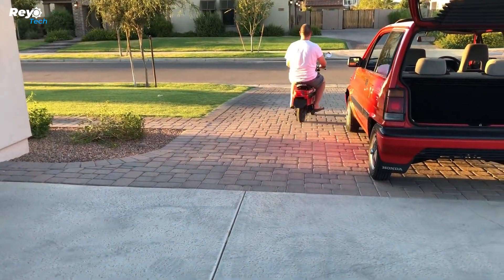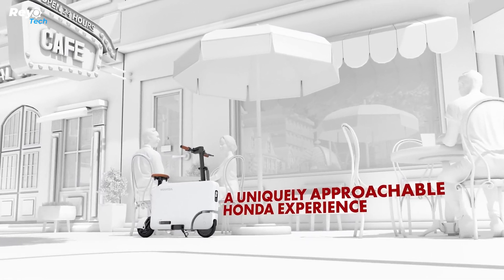Fast forward 40 years and the public is in for a surprise. The Moto Compo has returned, although it is now known as the Moto Compacto. It is powered by electricity and can travel 19 kilometers on a single charge.